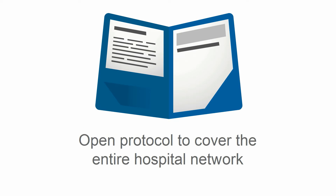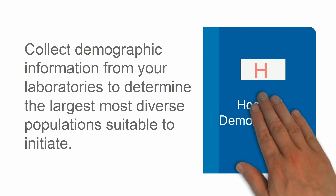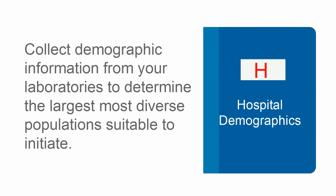Our team will then create an open protocol to cover the hospital network. This protocol will incorporate an extensive list of most, if not all, of the specimens available to be procured. Then our team will collect demographic information from the network laboratories to determine the largest and most diverse populations suitable to initiate.